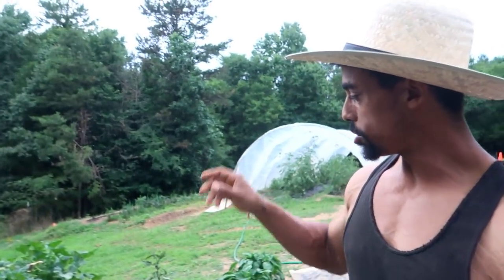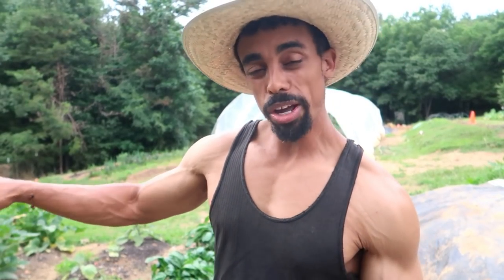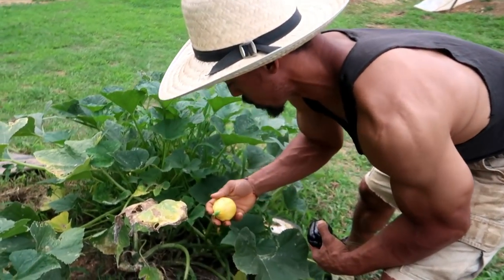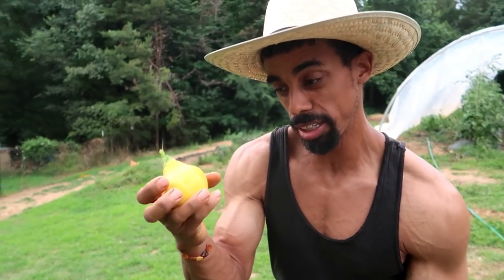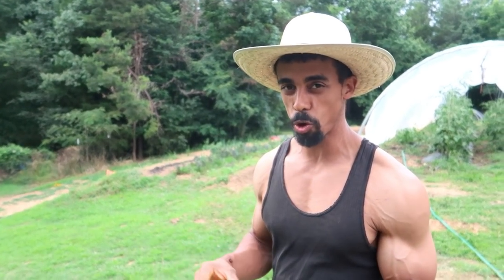In here we also have some eggplant growing — we have the Black Beauty as well as some Japanese eggplant. And we have some more lemon squash with a couple ready to be harvested. Here's one right here — it's a tad smaller than what we normally harvest, but it gives you the idea of what it looks like. They get the name lemon squash because they look and are about the size of a lemon. They taste just like normal prolific yellow squash and are very prolific as well.